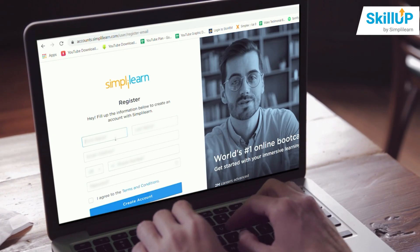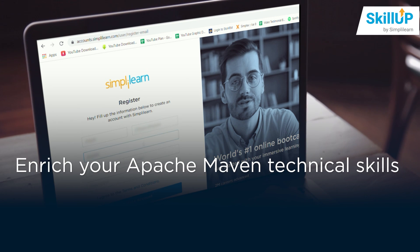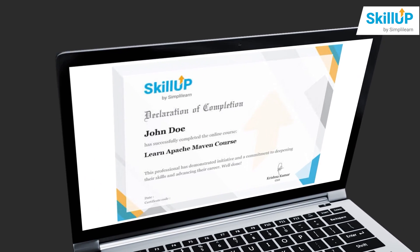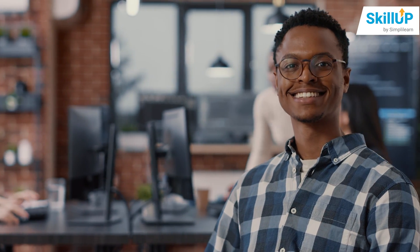So what are you waiting for? Head straight to our Skilla page and enrich your Apache Maven technical skills by enrolling in our free Introduction to Apache Maven course. Get closer to your dreams — a free certificate to strengthen your profile can bring you one step closer to seizing the opportunity and becoming a Maven expert today.